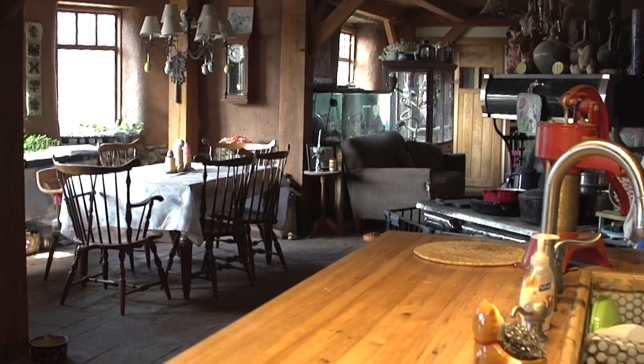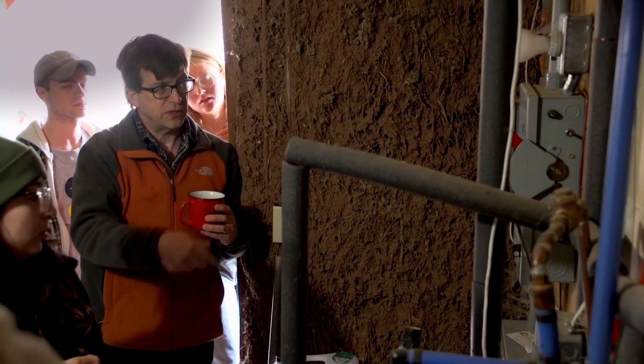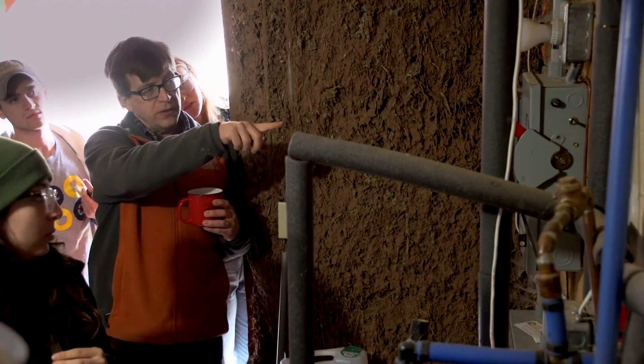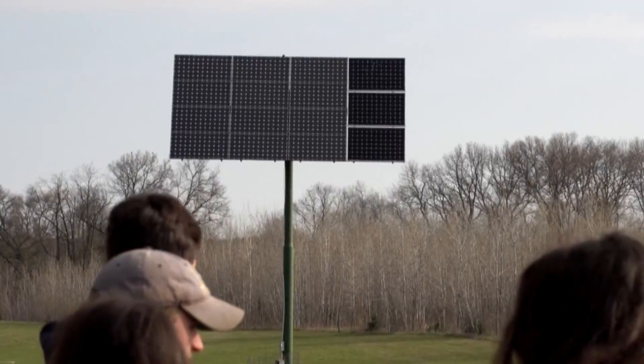Why aren't all houses like this? Why isn't this conventional? We've got some lights on and the boiler just came on, so we're drawing two amps off of the battery. We're down a bunch of hours because it's been cloudy.